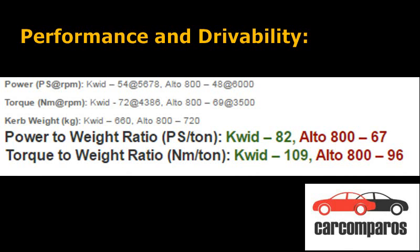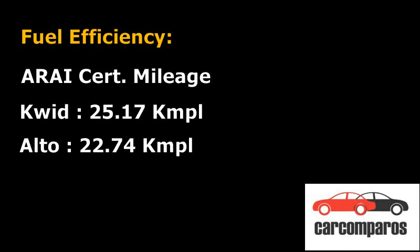However, the Alto 800 feels a bit more refined than the Kwid. Fuel Efficiency: The Kwid has an ARAI certified mileage of 25.17 km per litre, which is 2.43 km per litre more than the Alto 800's fuel efficiency of 22.74 km per litre.